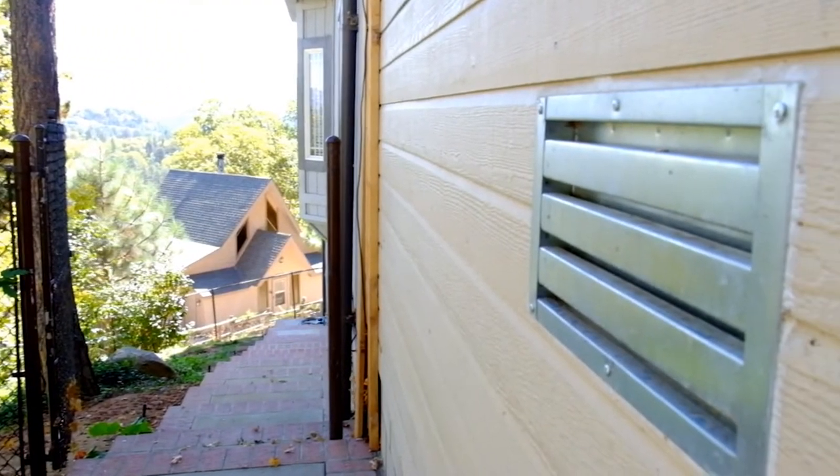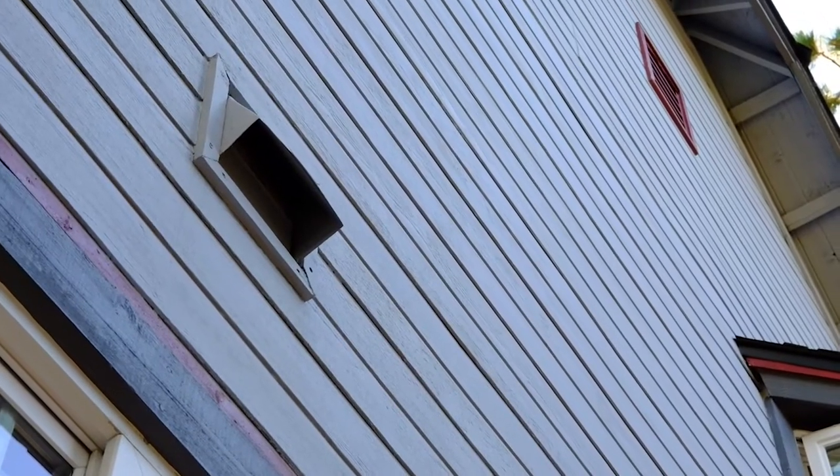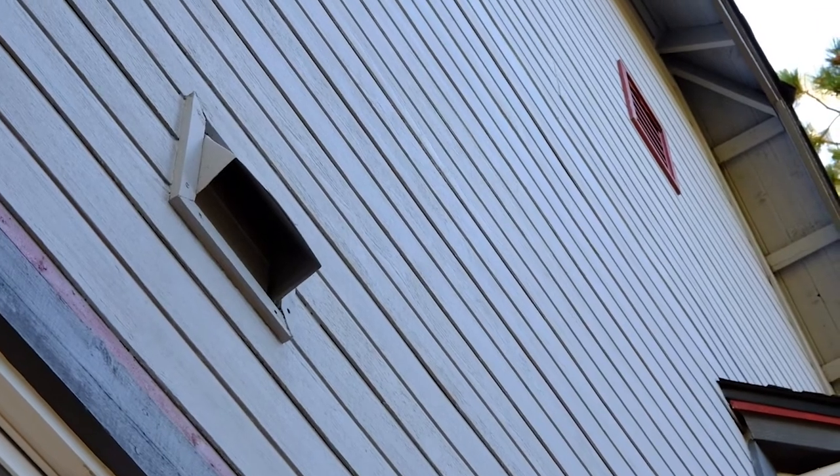Also, take a look at your vents. Flying embers can become trapped in confined spaces, so make sure you use a mesh of one-eighth inch or smaller to prevent ember intrusion into those confined spaces.